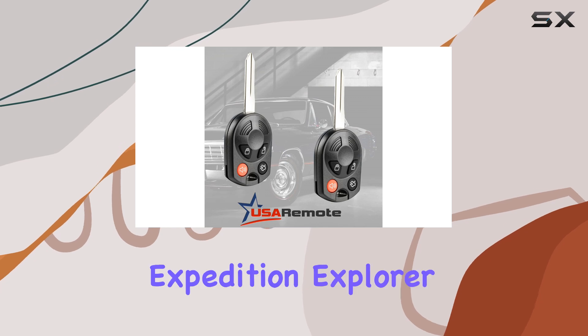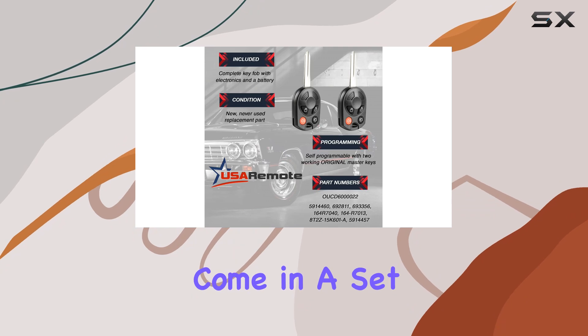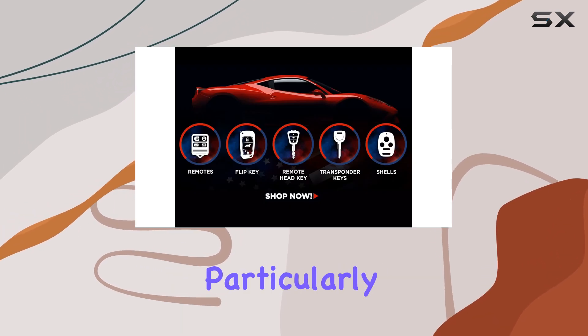It promises compatibility with a substantial list of Ford vehicles, including popular models such as the Edge, Escape, Expedition, Explorer, and Mustang, among others. The key fobs come in a set of two, which is a convenient option if you're looking to have a spare or need a replacement for multiple vehicles.